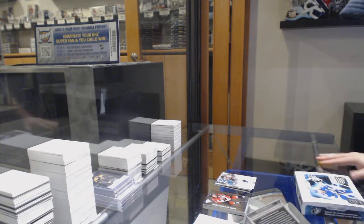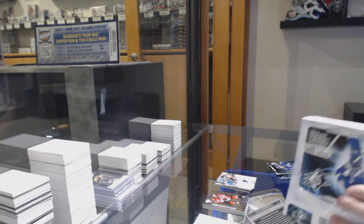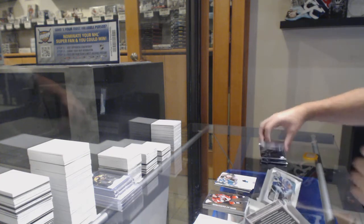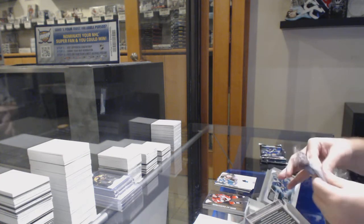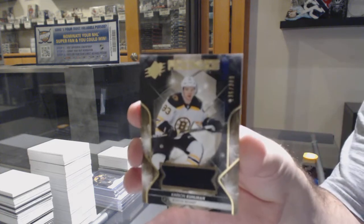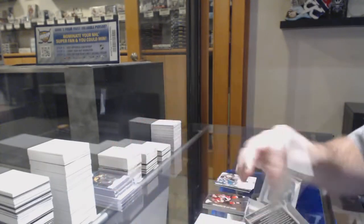SPX. We've got a number to 399 rookie jersey of Carson Kuhlman.